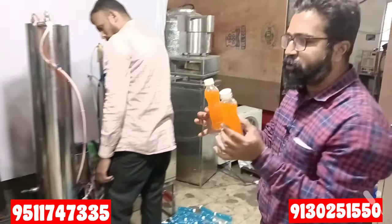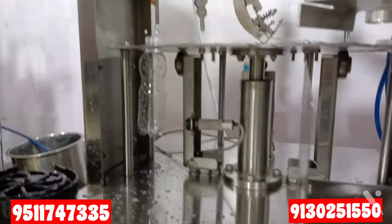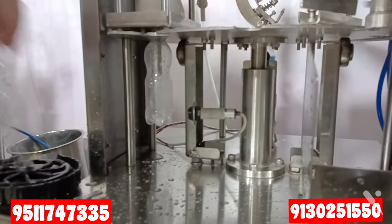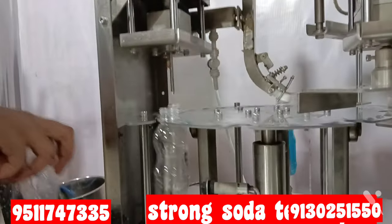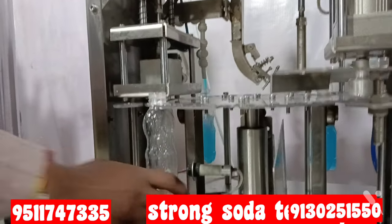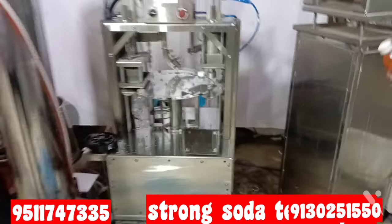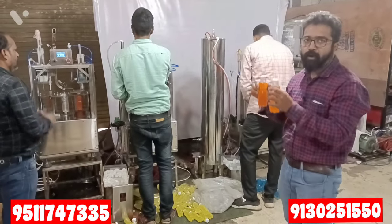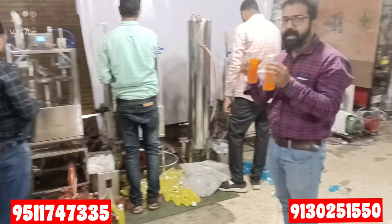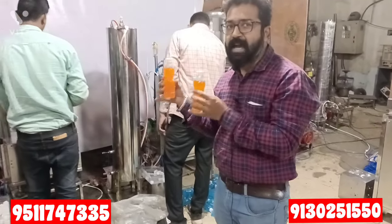This is the technique used in our machine. You put the bottle in, the soda fills using this pressure technique, and because of that the soda is strong. You can see the pressure from the soda — when the gas comes in, the soda fills properly and the quality is greater. If you want to know more about the machine, you can call the number on screen and visit — all information can be provided, and you can test the soda yourself.